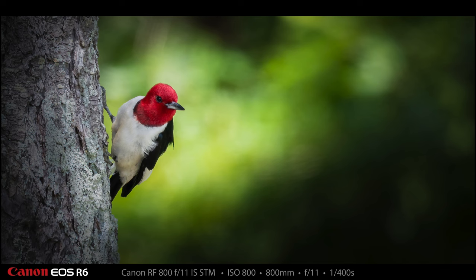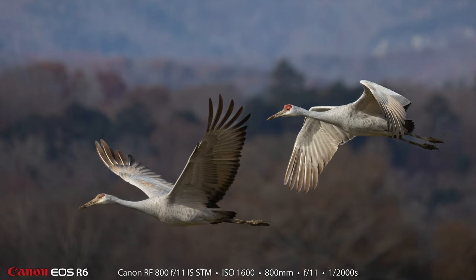Reason number seven is — surprisingly — it has great bokeh. f11 lenses are not supposed to have great bokeh, but as I worked with this lens over about eight months, I kept noticing that I really enjoyed the look of the out-of-focus areas in the backgrounds. It can't compete with a 500mm f4 for amazingly buttery backgrounds, but the backgrounds are pretty nice for an $899 f11 lens.